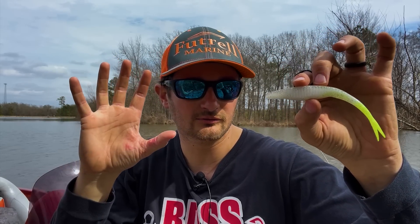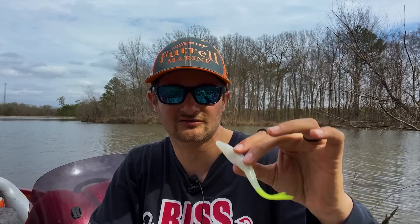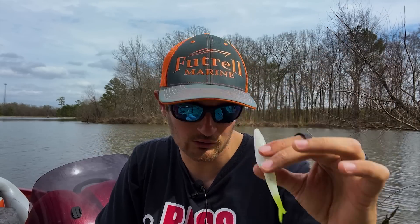If I see grass with a hole in it, I'll bring the fluke over the grass and drop it right in the hole. The fluke is a great pre-spawn lure and also works on spawning fish. If fish are on beds nearby and you put the fluke near them, it will catch them — even if you're not specifically sight fishing.